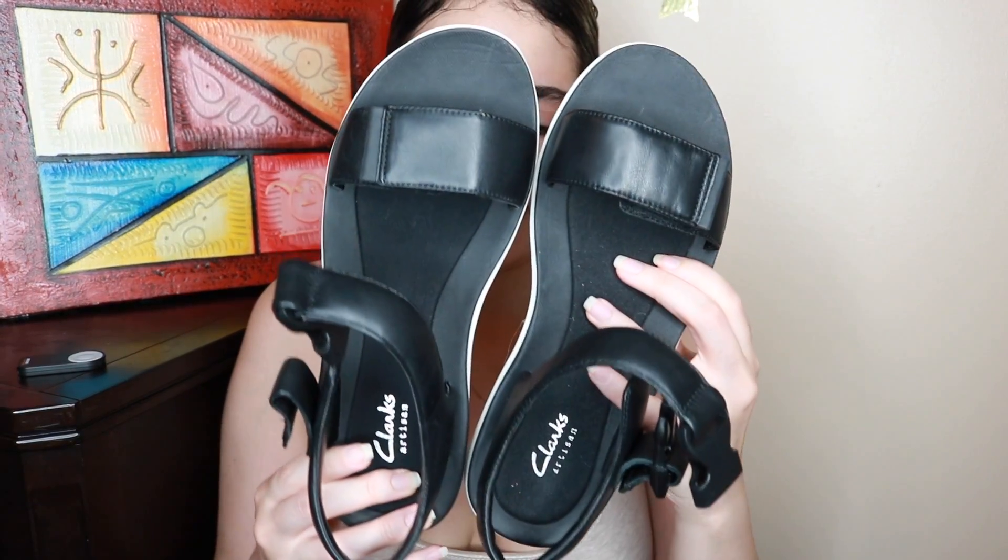Next store: DSW. I got these Clarks sandals — they're black and white. I can't really tell you my exact size because it changes, but these are size eight. What I like about these is that they have this little strap right here — I know this has a name but I can't think of it right now — and then it has this cute...